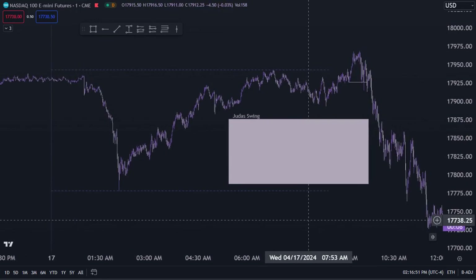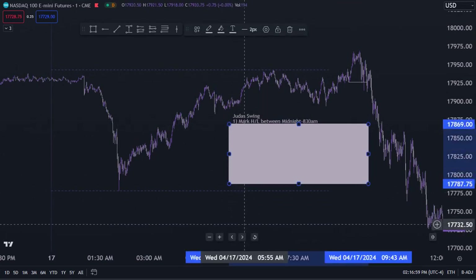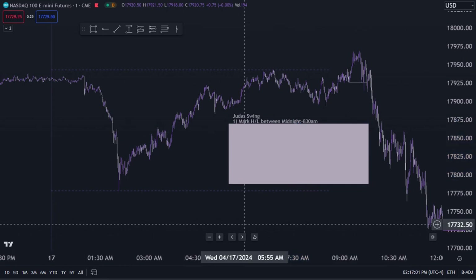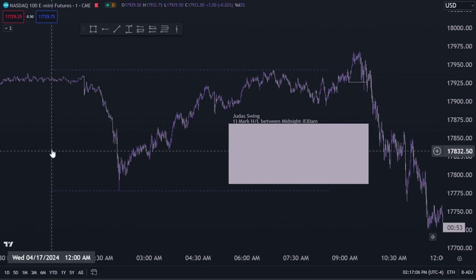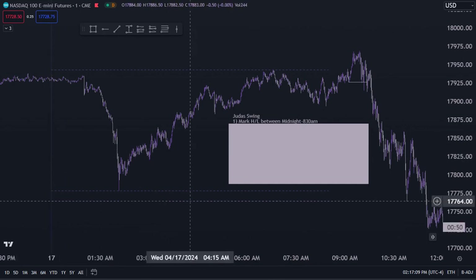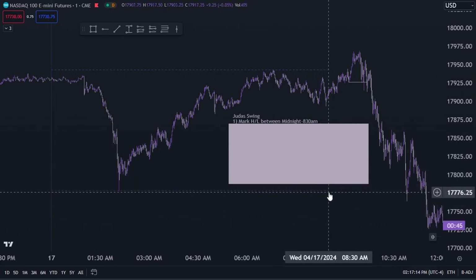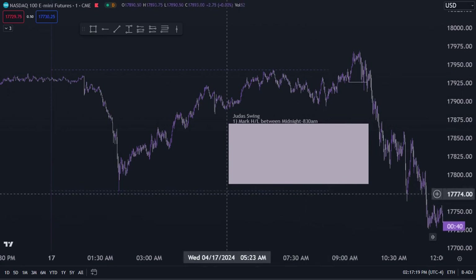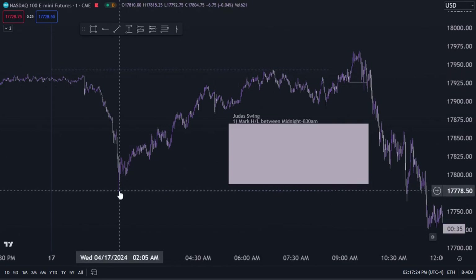I trade this strategy during the New York session. The very first rule — start taking notes — is that you want to mark the high and low between midnight to 8:30. I'm currently on a one-minute chart. This vertical line is midnight New York time, UTC minus four. You want to mark the highest high, which happens at 6:48 a.m., and the lowest low, which happens at 2 a.m.